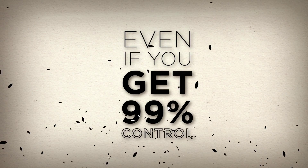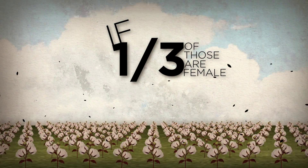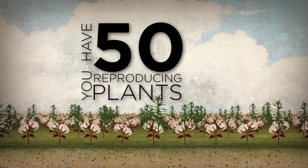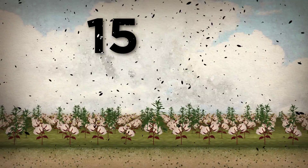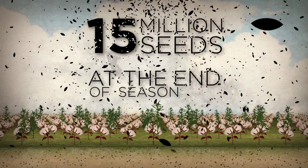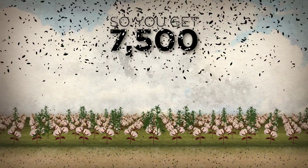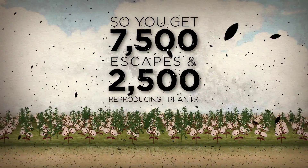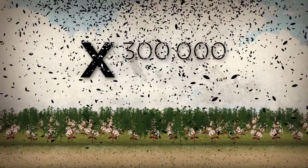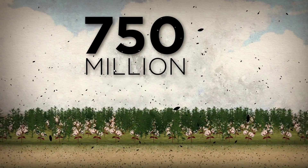Even if you get 99% control, you're left with 150 escapes. If one third of those are female, you have 50 reproducing plants times 300,000 seeds per plant — that equals 15 million seeds at the end of season one. With 99% control again, you get 7,500 escapes and 2,500 reproducing plants times 300,000 seeds per plant equals 750 million seeds.